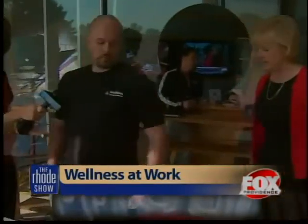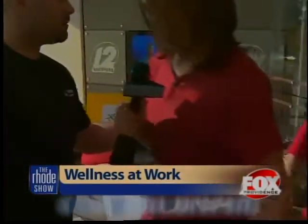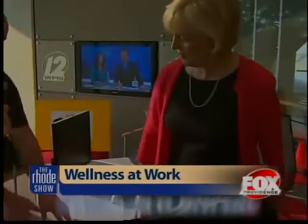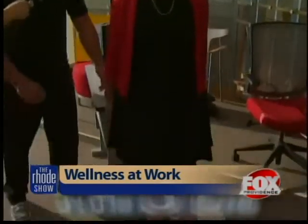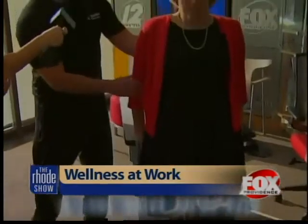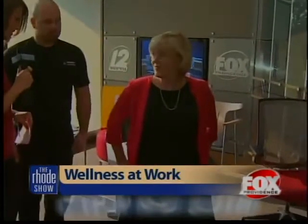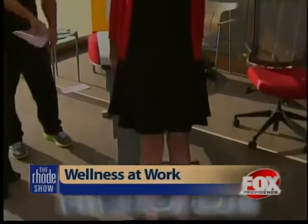How about one more exercise? We're going to work the triceps and shoulders. Bring your feet right out in front of you and bend your elbows down, getting your butt off the seat — there you go — and then bring it right back up. Nice. So you're working the legs, you're working the arms — a full body workout while you're still getting your work done.